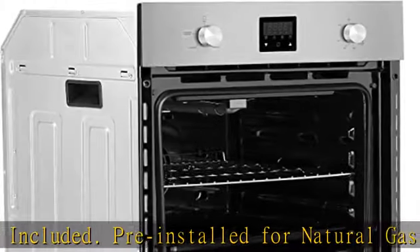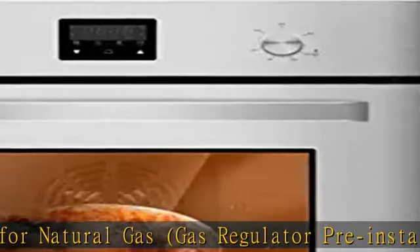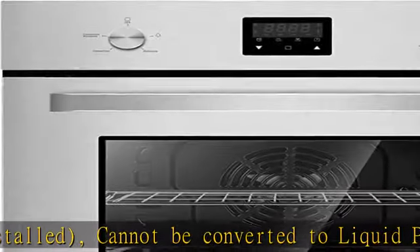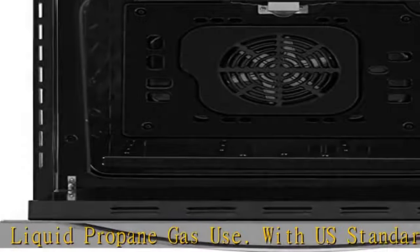360-degree rotisserie function that roasts shiny, juicy, seasoned chicken that smells and tastes amazing — sure to make any foodie drool. With 2.3 cubic feet of ample cooking capacity.